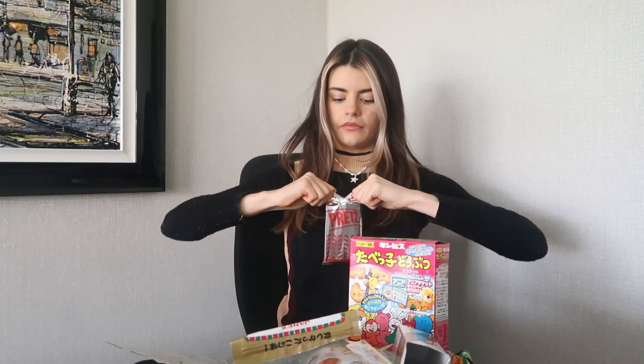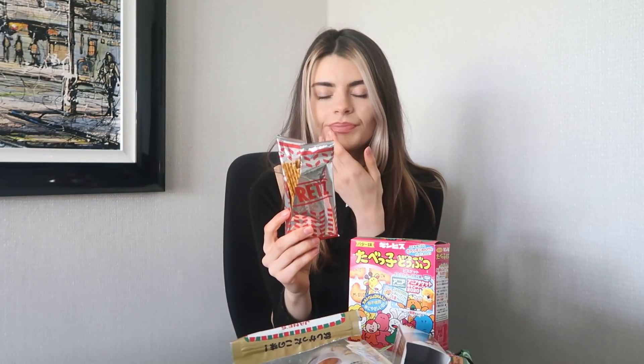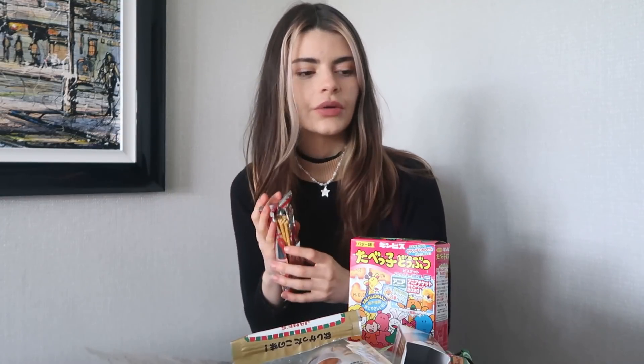I've definitely seen these before - I think I've seen them in Italy. They're like pretzel sticks, like fried bread? These are tomato flavour and they look like they're going to taste like pizza. The packaging is super cute - I'm hooked, I'm a sucker for marketing. Individual sachets. They taste exactly like pizza. I think they'd be nice dipped in something - I could see a cool ranch situation going down with these. I like them, but not as much as the others. I'm going to go 6.5. Still good, would still eat it.